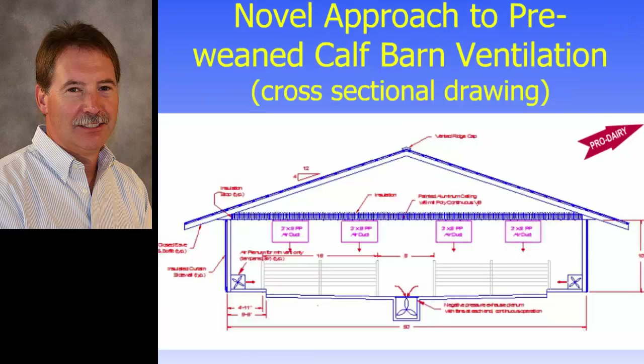Here's a cross-sectional drawing of a calf barn with this neutral pressure system — a bit of a different way of doing it. On the lower left and lower right, these boxes with what looks like a starfish are air ducts with a fan pushing air into the duct. The air travels through the calf zone and is sucked out of the barn through a below-grade air plenum with fans at either one or both ends.